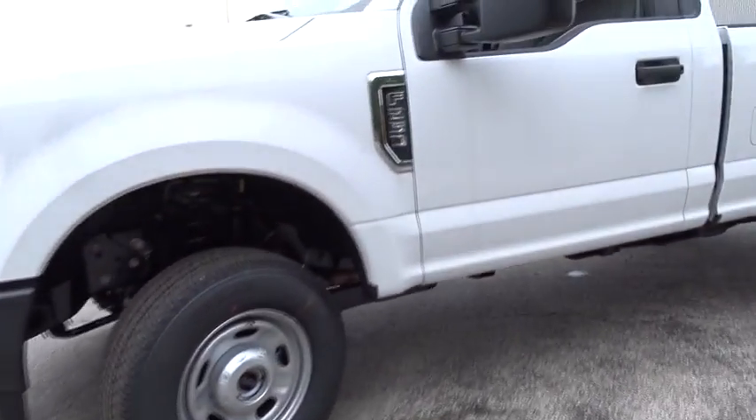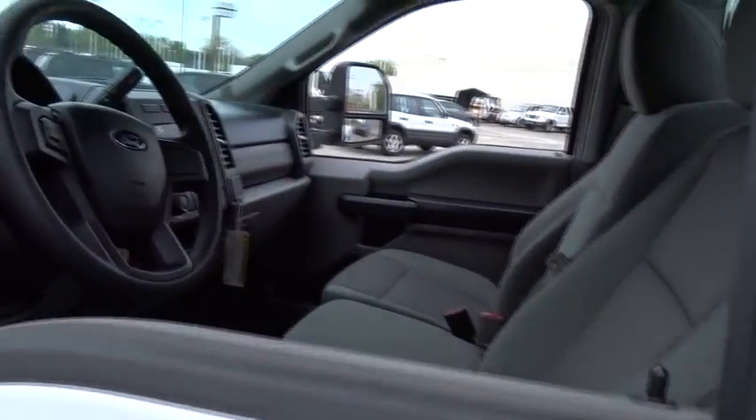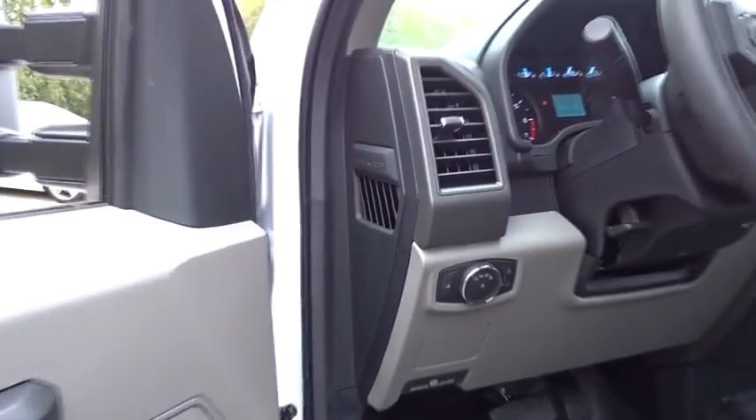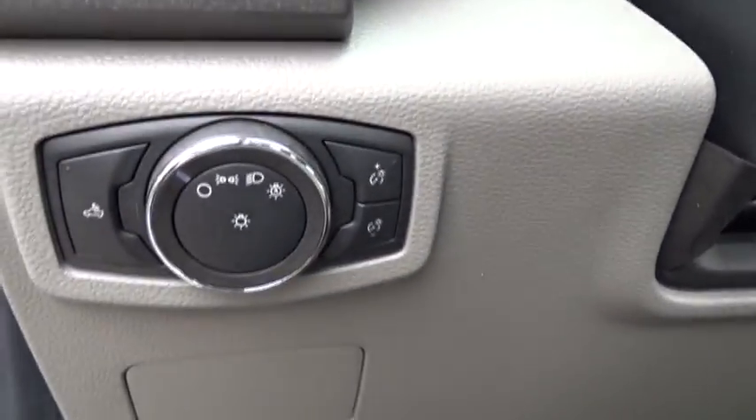AM-FM stereo radio, passenger airbag on-off switch, passenger airbag, trip computer, brake assist, intermittent wipers, daytime running lights, variable speed intermittent wipers, passenger vanity mirror, steel wheels.